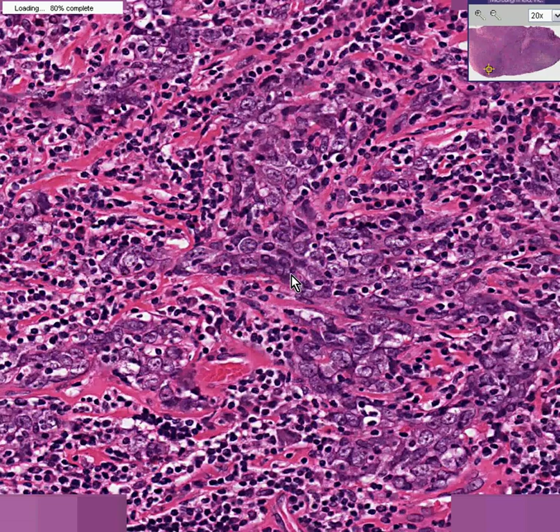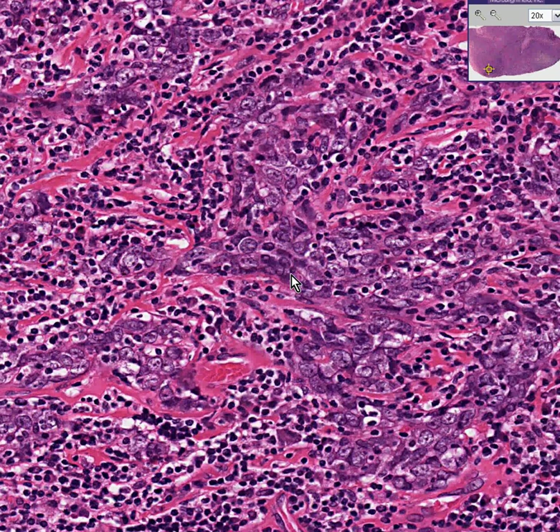The point I want to bring up is these are large cells, and they don't quite clearly form glands, and they clearly don't keratinize, but the primary was the lungs, so by definition this would be called undifferentiated large cell carcinoma.